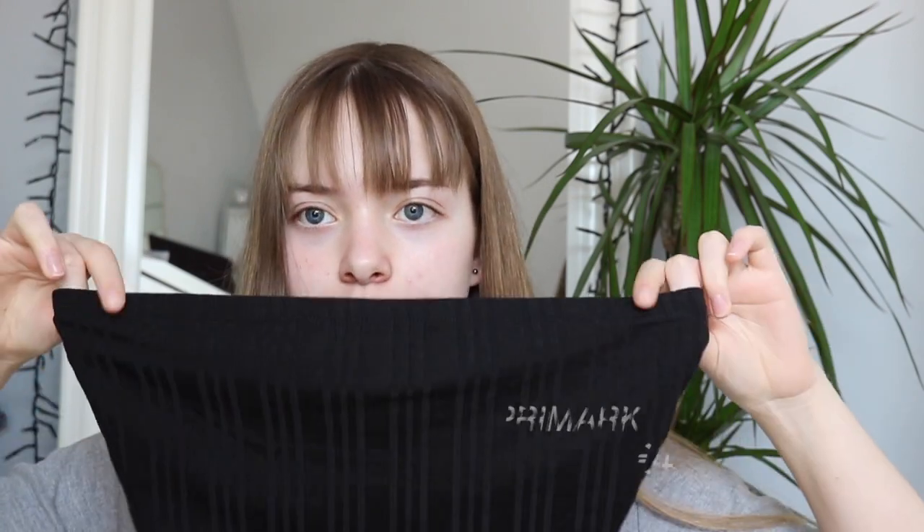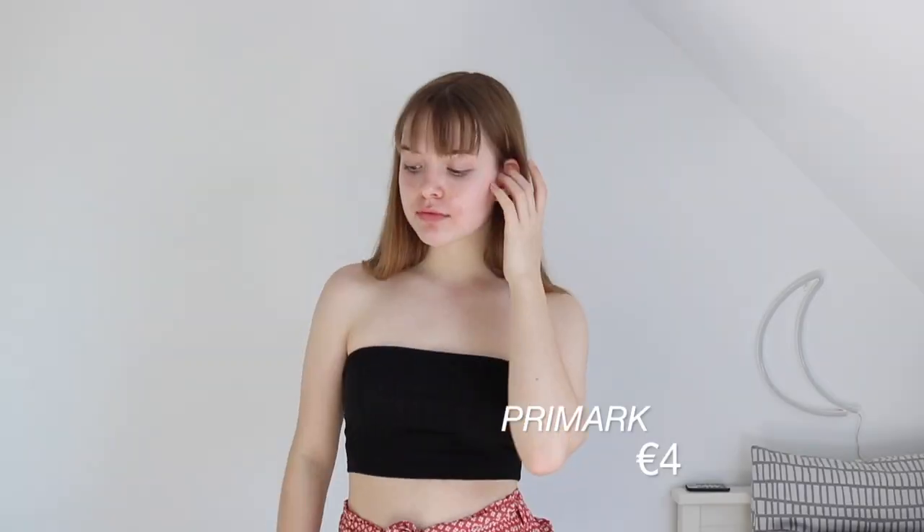First of all, from Primark I got this really cute black tube top. It's pretty small, but I bought it to go under things that are a little bit see-through, or just to combine it with high-waisted shorts. I don't know if I'm gonna do that, but it's kind of cute.